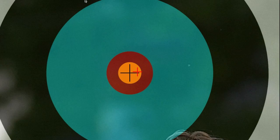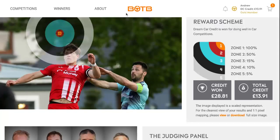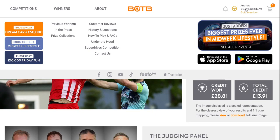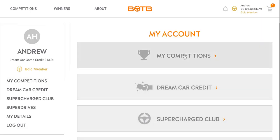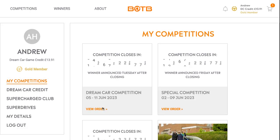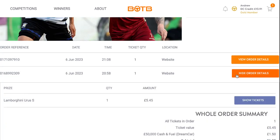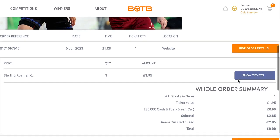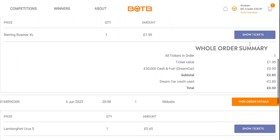At least I'm within zone one this time, unlike last week. Still not close enough, I can't be afraid to say. I won £23.81 and I've already spent some of that on a few tickets. I bought two tickets: the Sterling Roma XL and Lamborghini Urus.